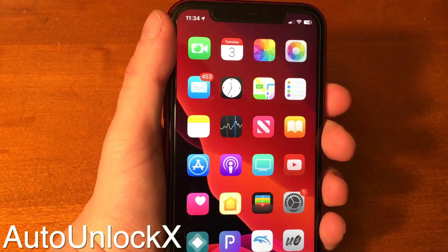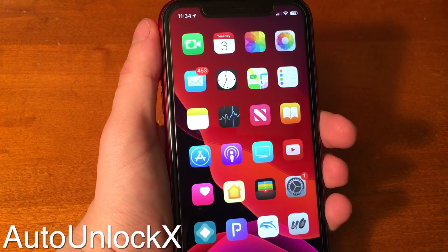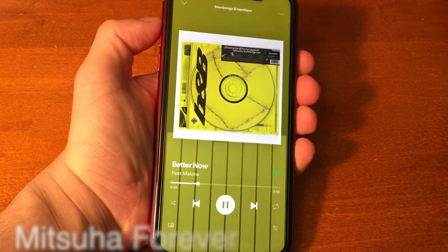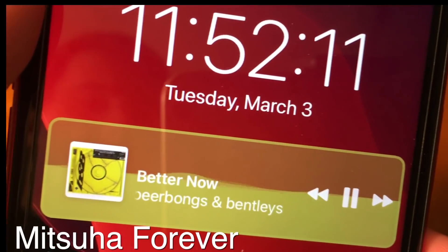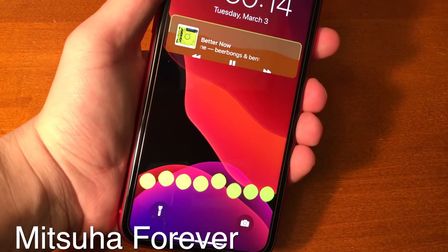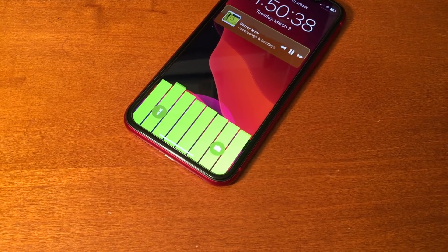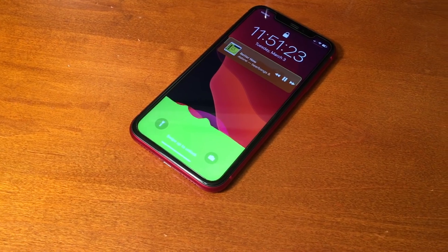Auto Unlock X is a must-have for anyone that has an iPhone 10-style device. It automatically unlocks your device when Face ID is present instead of having to wait and swipe up. Mitsuha Forever is a continuation of the previous Mitsuha tweaks, this time updated for iOS 13 and A13 devices. The only thing it doesn't do yet is a visualizer on the home screen — apparently that's coming — but you still get all the rest of the same features from previous versions.